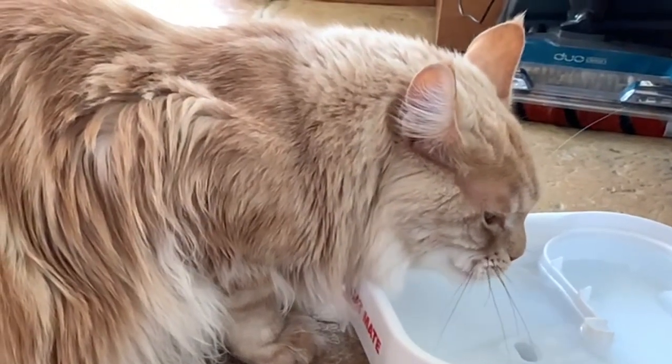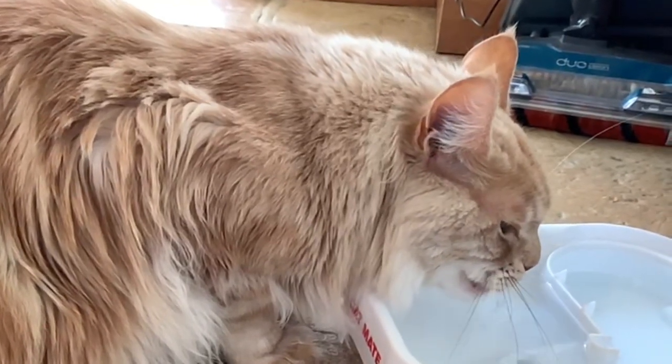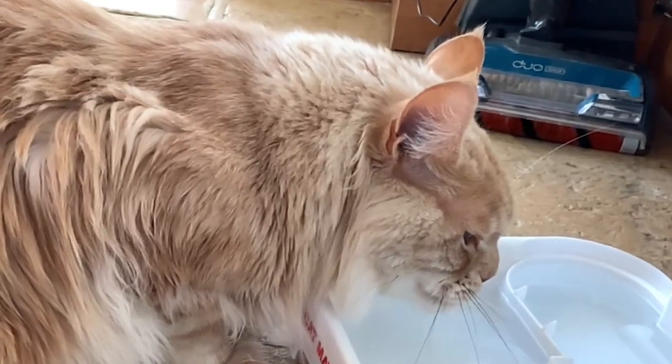After he's eaten his meat, Fred always likes a drink of water. I filmed this in slow motion so you can really see how his tongue actually picks the water up from the dish.